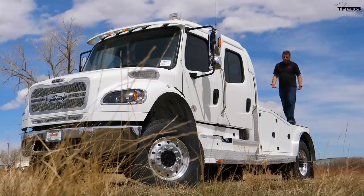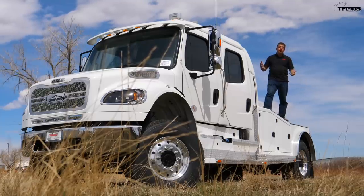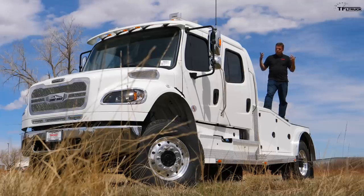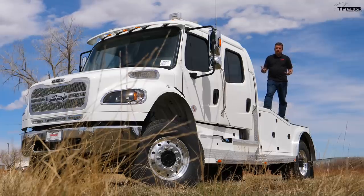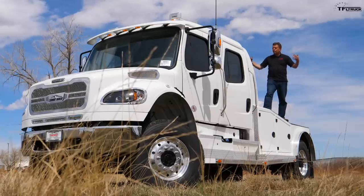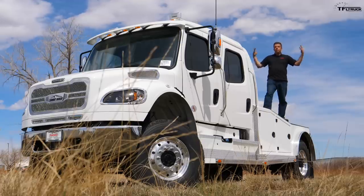I know this truck is as big as a house and costs as much as a house, but I hope you can see that if you do need something like this, it's a truck that pretty much no other truck can beat — not just on maneuverability but also on carrying a lot of weight. Go to tfltruck.com for more news, views, and real world big truck reviews.